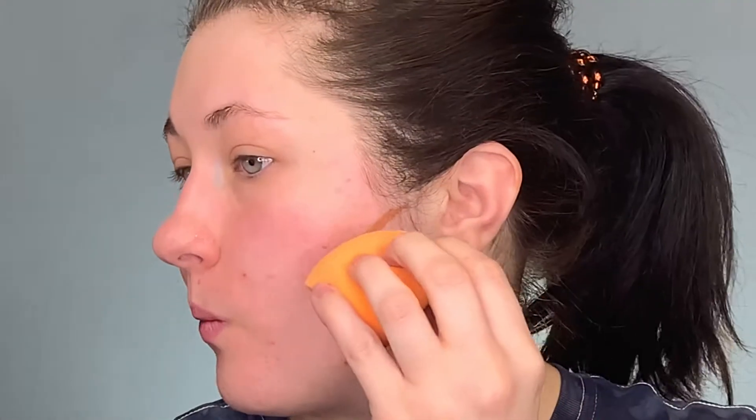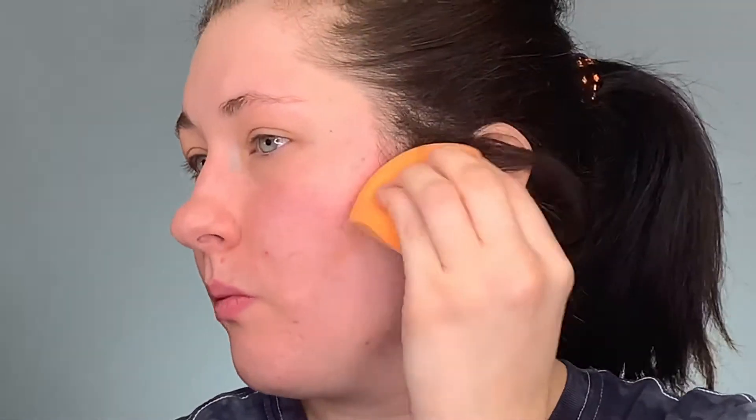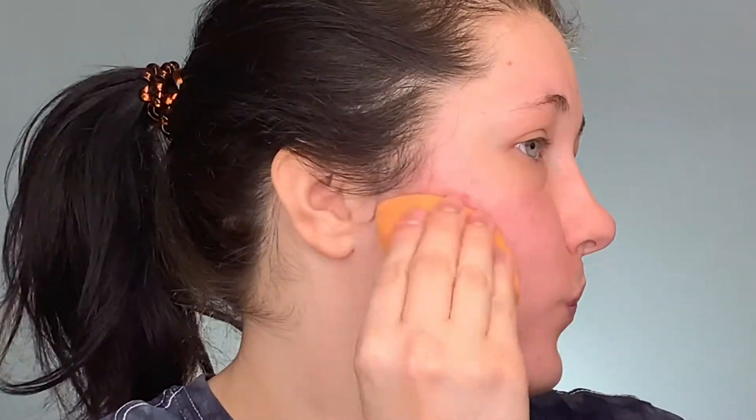So I'm now going to take my sponge and I'm just going to take the side of it and I'm going to start to blend it in. Now you can see that it gives me a slight shadow.